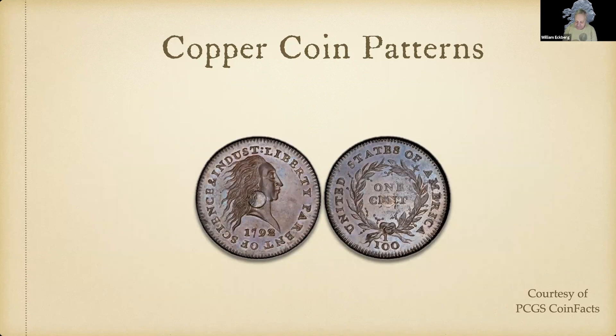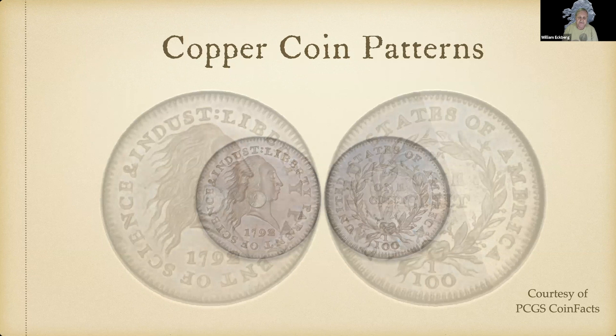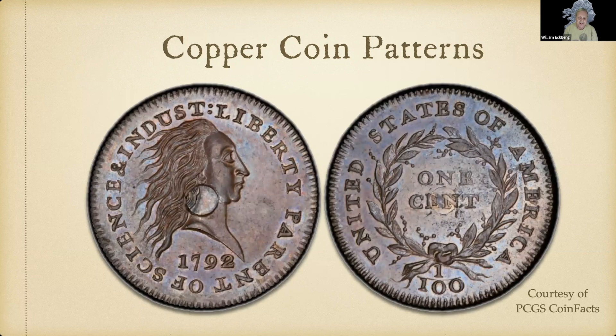Another 1792 pattern was made because the copper cent was thought too heavy. The Chief Coiner had the idea of making a coin that was one-quarter of a cent's worth of copper with three-quarters of a cent's worth of silver in the middle — much smaller in size. The same inscriptions appear — 'Liberty Parent of Science and Indus' (no room for 'try') — with the single bow wreath and the denomination. This is the famous silver center cent.